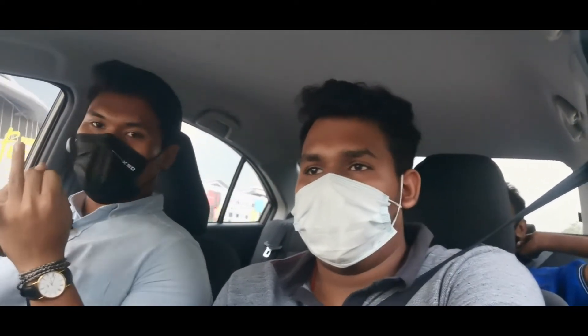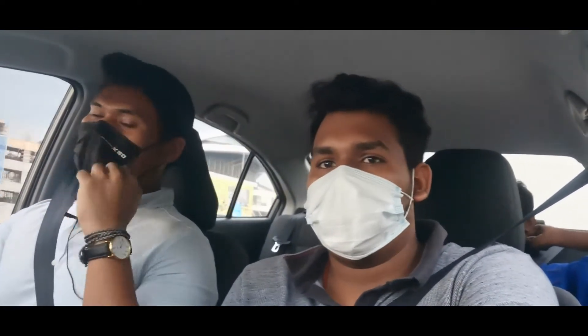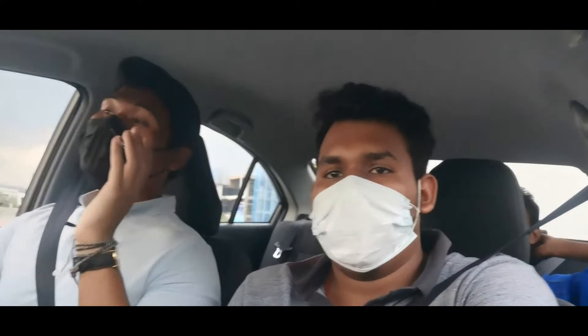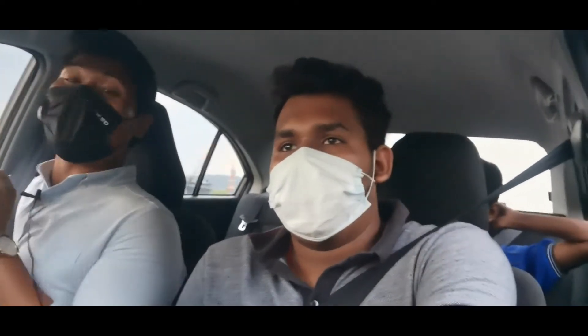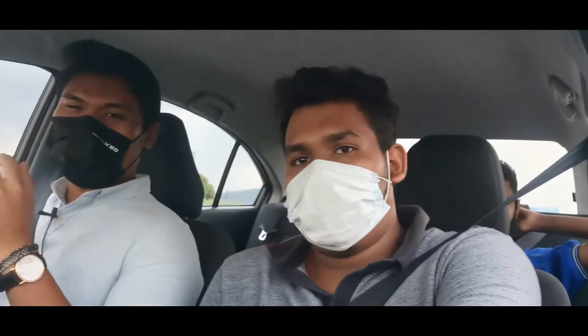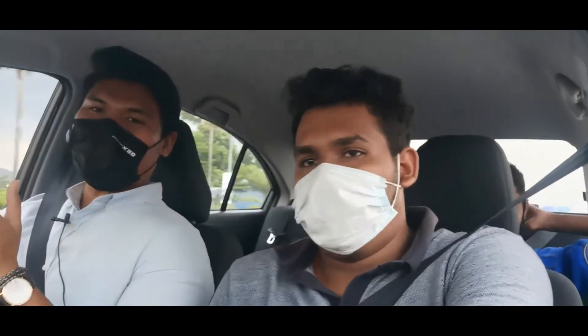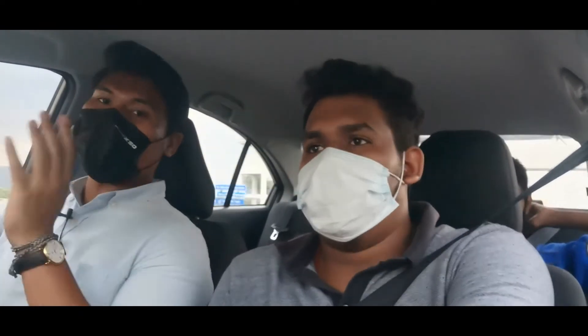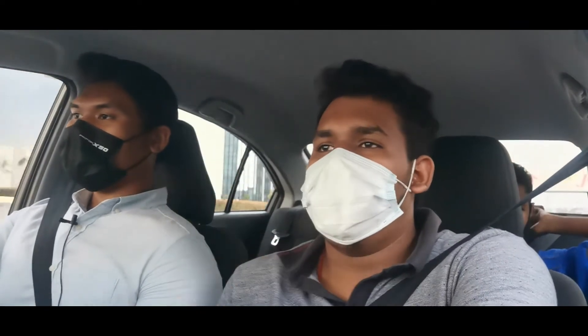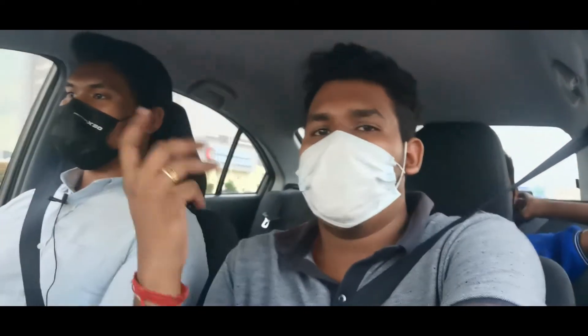This is about the 4-stroke cycle: intake, compression, power, and exhaust. In a 3-cylinder engine it can still be balanced. For example, the Proton X50 uses a 3-cylinder engine that produces good power — even supercars like Pagani and Koenigsegg use 3-cylinder-derived tech. This is the X50 in the SUV segment.